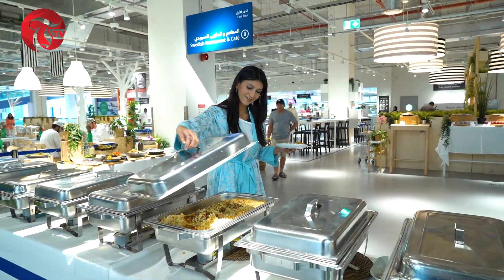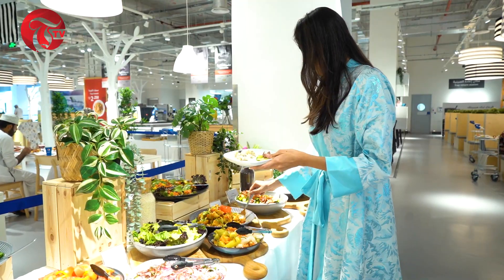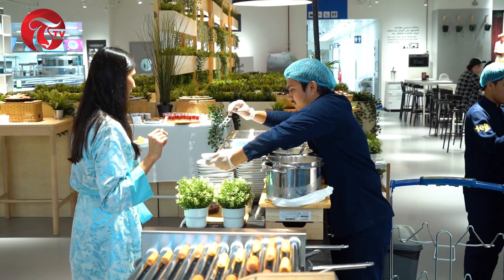It runs from 12:30pm to 4pm on Fridays and Saturdays, allowing you to relax and enjoy your meal at your own pace. And the menu has everything — Middle Eastern, Indian and Continental, plus a light cooking station and tons more.